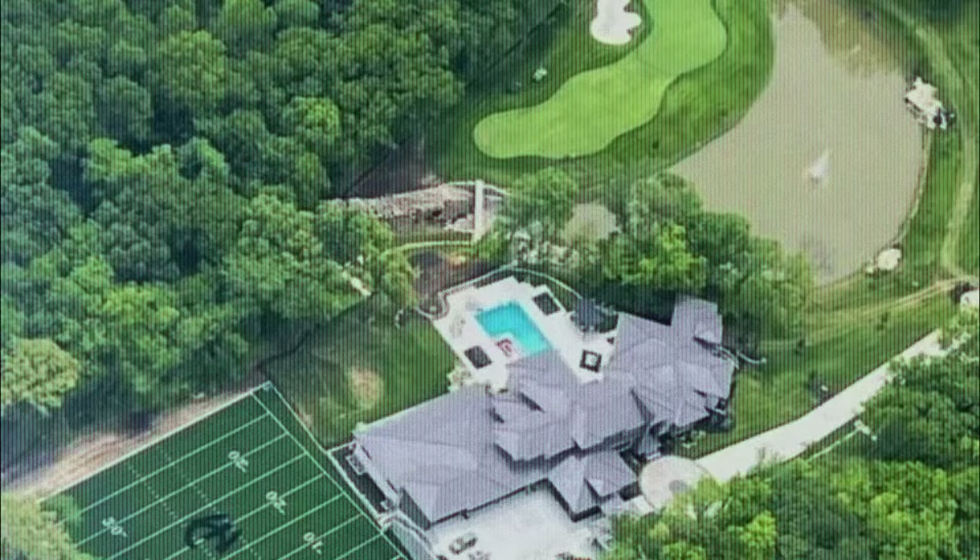In this video, we're going to be looking at Mahomes' previous house and also his new insane mansion.